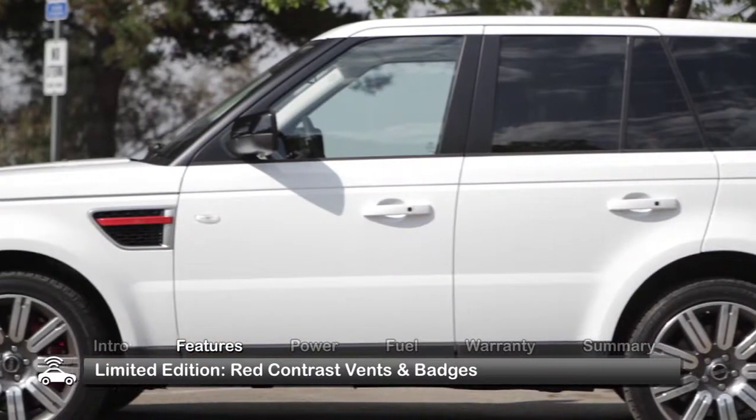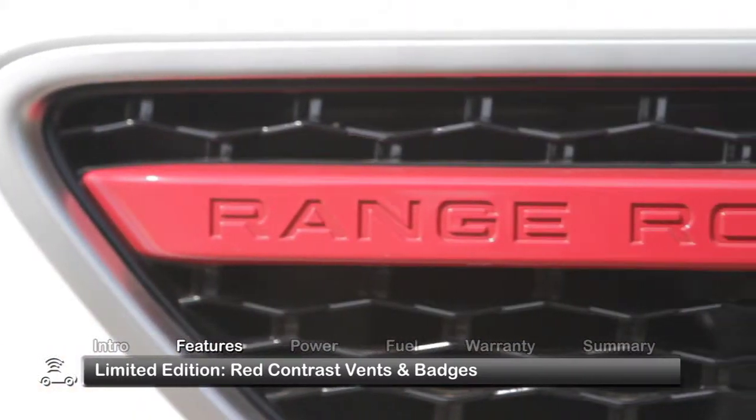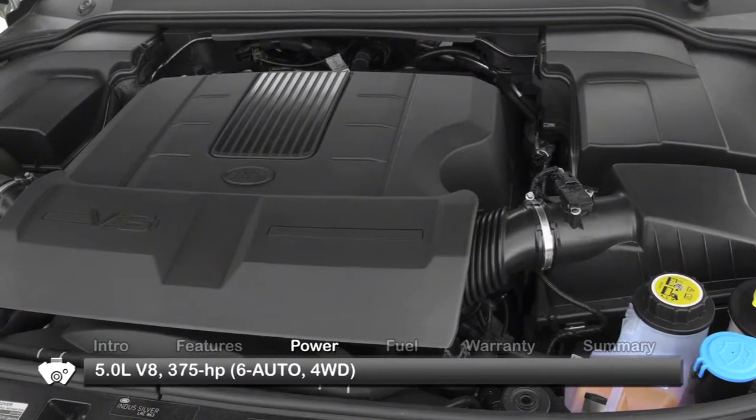Our Supercharged test model came equipped with a Limited Edition package that adds features including red contrast side vents and badges and a sport grille finished in gloss black mesh.